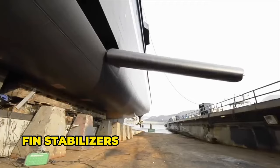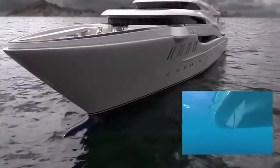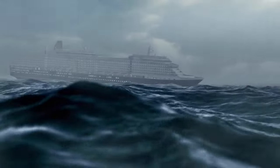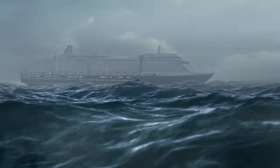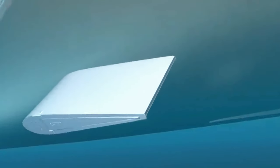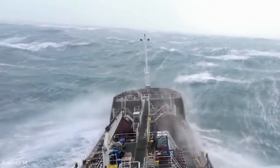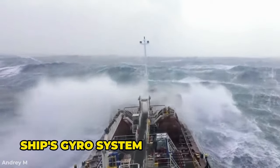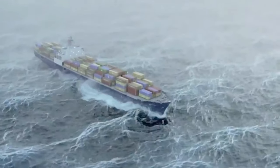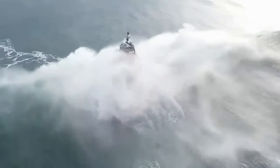Now let's talk about fin stabilizers. These are like movable fins that create lift or downward pressure to minimize a ship's rocking and maintain its stability. When the ship is docked at a harbor, these stabilizers are neatly tucked away inside the ship. These stabilizers use electrohydraulics to move up and down, adjusting the ship's position by either lifting it up or lowering it down to reduce its tilting. A ship's gyro system takes charge of these stabilizers, activating them when it senses the ship tilting. Just like bilge keels, stabilizers are most effective when the ship is cruising.